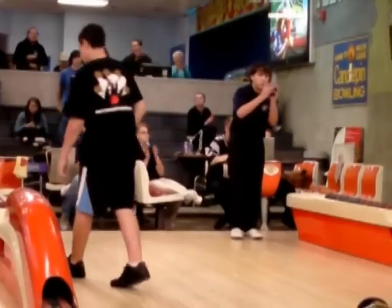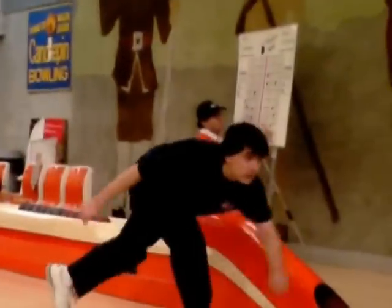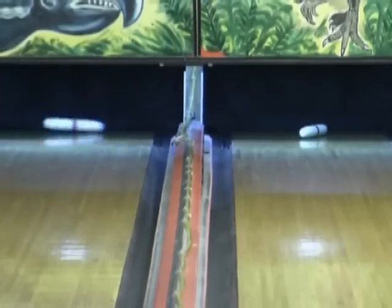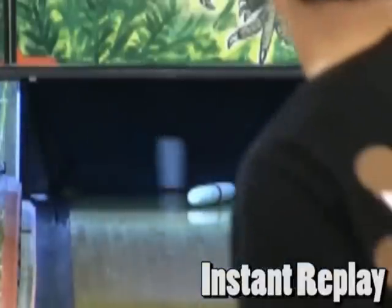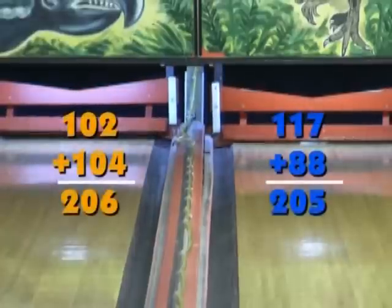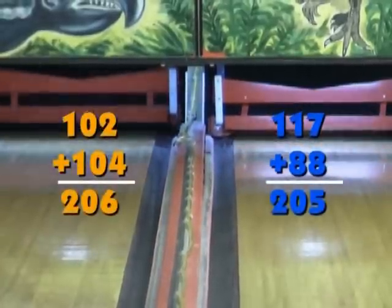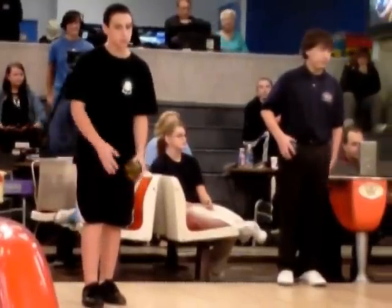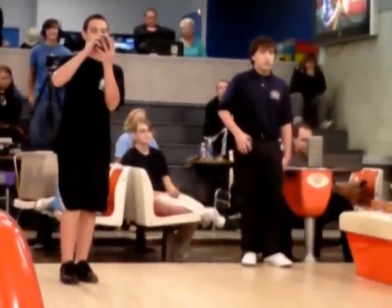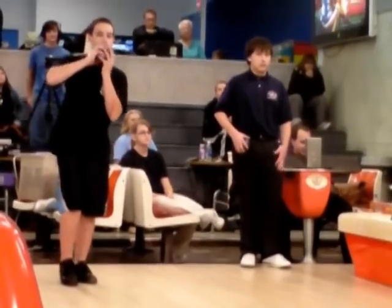Delmonico — whoa! What a shot! Clutch spare there. And Boudreaux with a spare — 3 consecutive marks, having a great match. It's a 1 pin match in favor of Mancer and Boudreaux. Both boys are working on spares and we're in the final box. What a match.